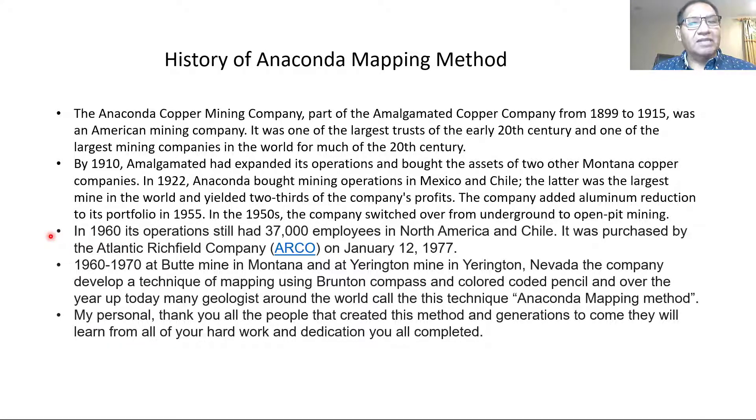They were able to set a standard for the industry. They created a color code mapping system. With this technique, systematically, you can record, put it on paper, make interpretations, and develop a target for drilling, target for exploration, or infill. Everything started in the Butte Mine, Montana, and then they went to Gerrington, and the Gerrington Mine in Nevada too. For me personally, it's a way to say thank you to all the people who worked there.